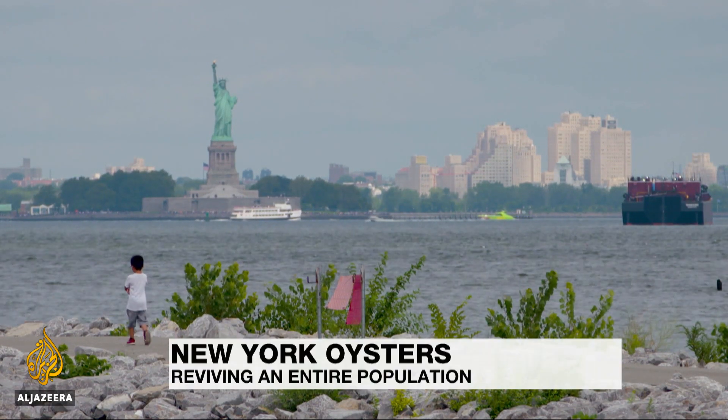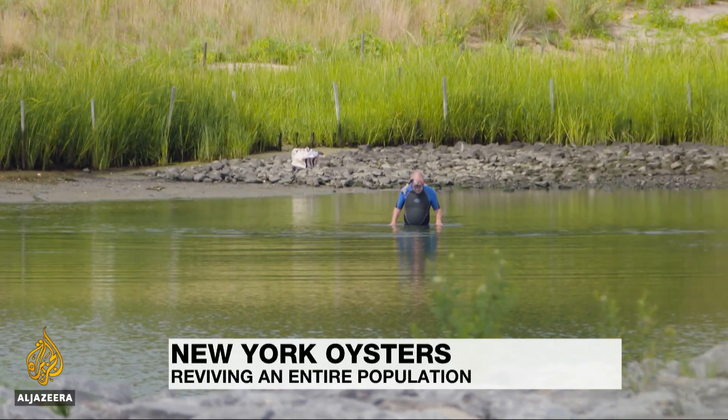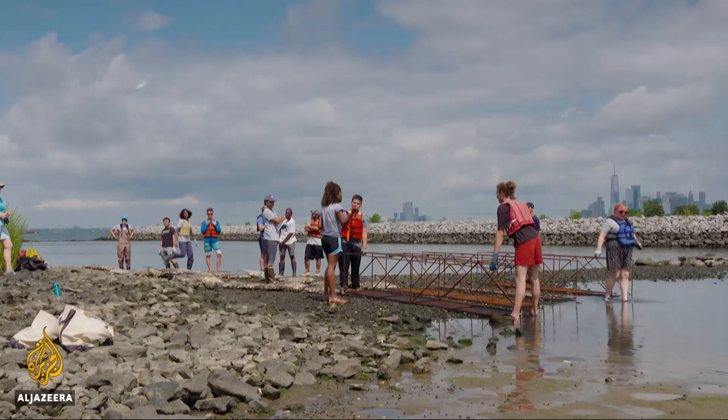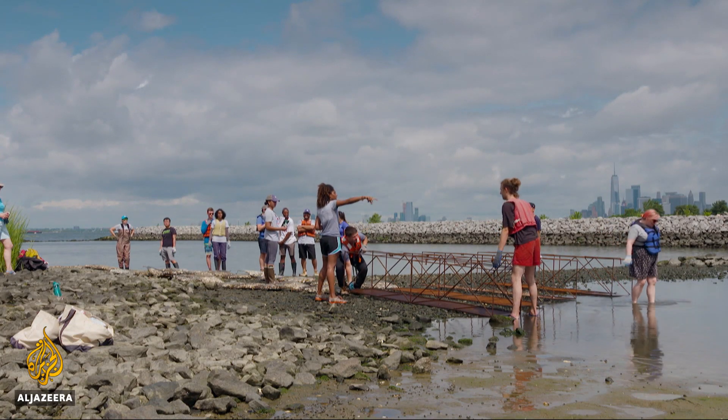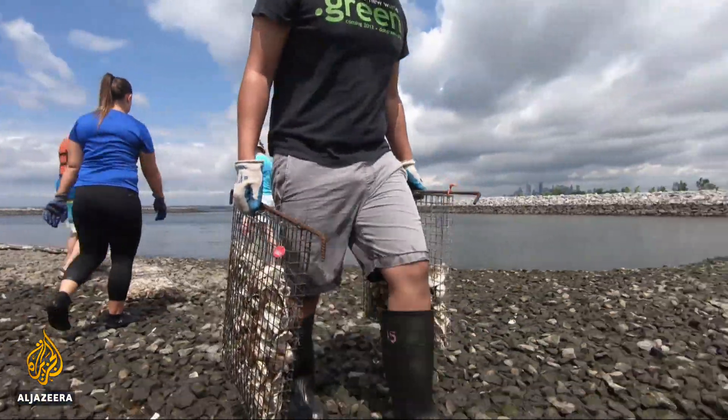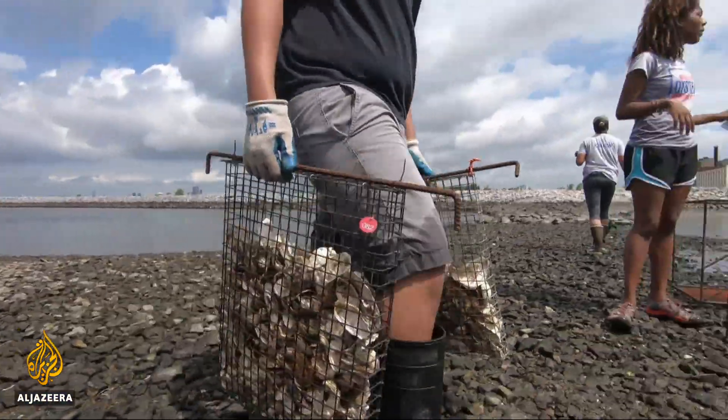Long before Lady Liberty graced New York Harbor, its waters teemed with oysters, sustaining generations of Native Americans. Scientists, along with volunteers, are now attempting to return New York's waterways to their former glory, as part of the Billion Oyster Project.